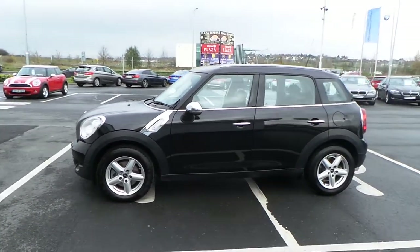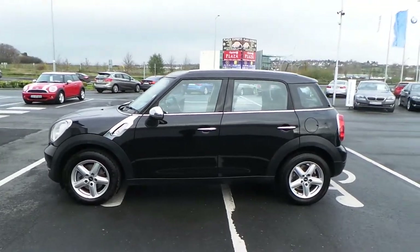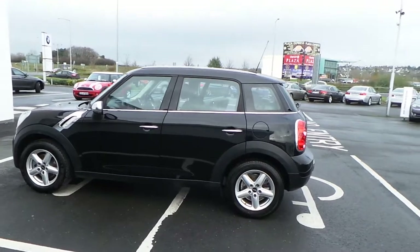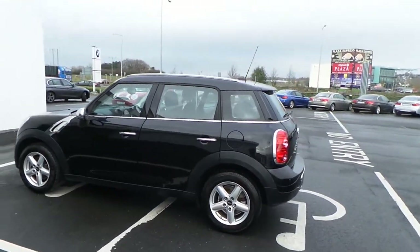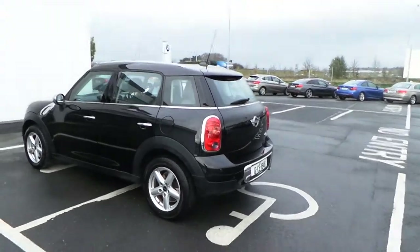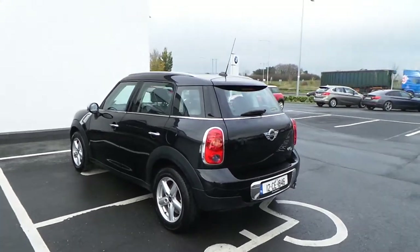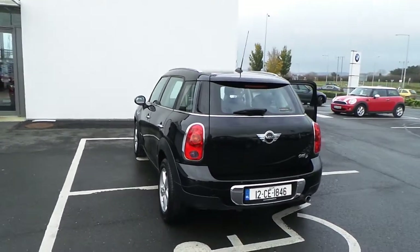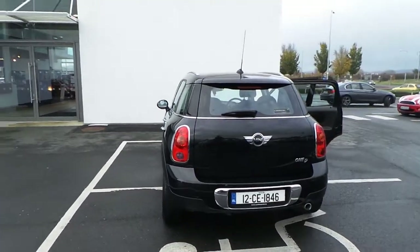It features a metallic paint with a chrome line exterior, 16-inch 5-star spoke alloys, and white indicator lenses. This car has very cheap road tax at 200 euros a year, and also 67 miles to the gallon, making it a very fuel-efficient car.